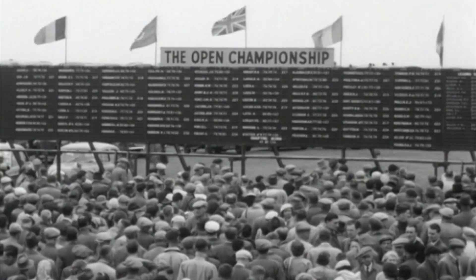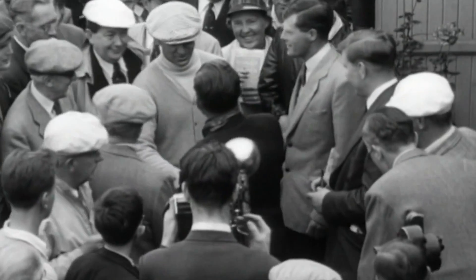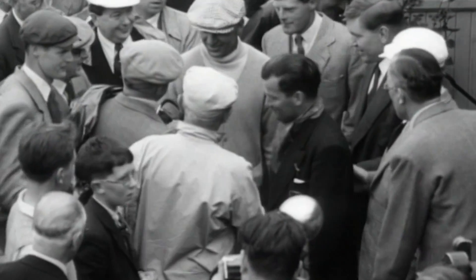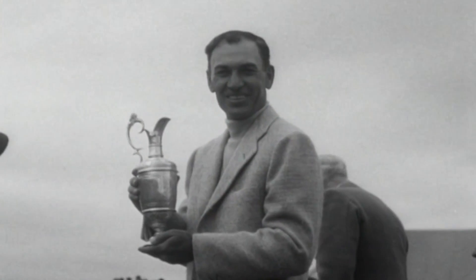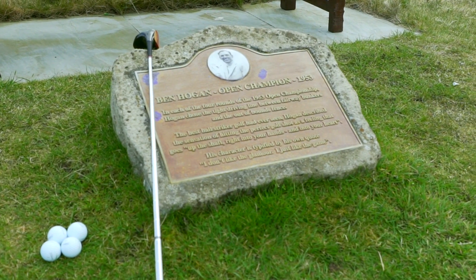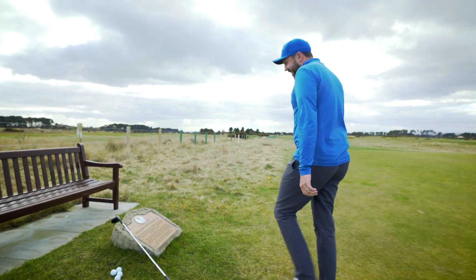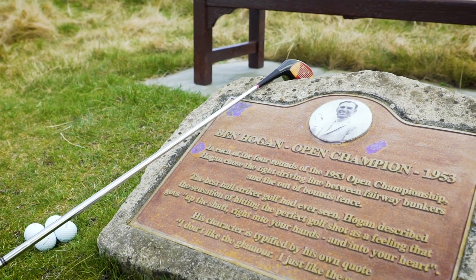What a thrilling finish it proved to be at Carnoustie in the Open Golf Championship. It certainly was Ben Hogan's Open, no doubt about it. The trophy went to the greatest golfer in the world today. Sixth hole here at Carnoustie — Ben Hogan, Open Champion 1953.